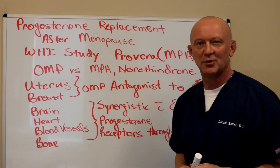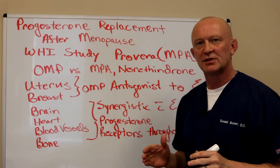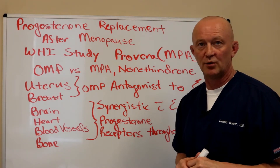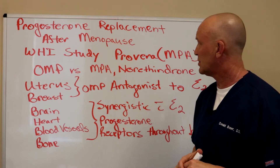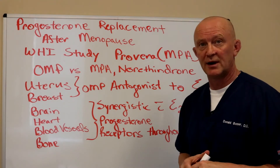Hi, I'm Dr. Don Bodden with Personalized Wellness. Today I want to continue this talk that I've been doing on hormone replacement after menopause, and today I want to talk about progesterone replacement after menopause.